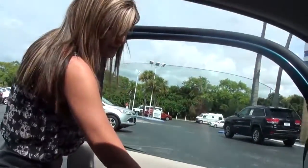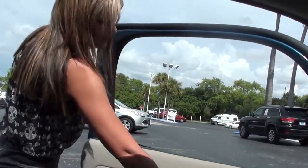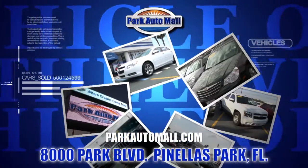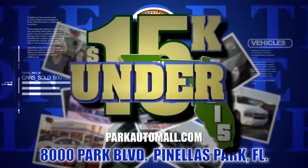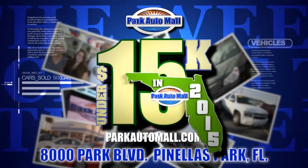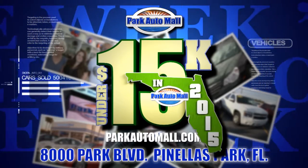This is Jen and this is our cube. We brought you this week's video of the week — come check us out. Park Auto Mall, where your dream ride is under $15,000 with warranty.